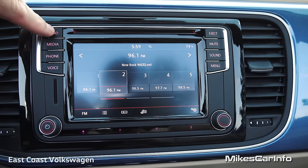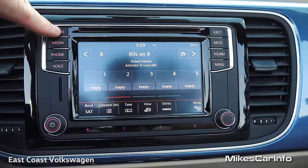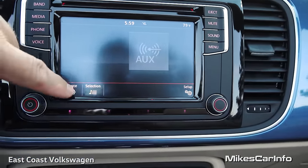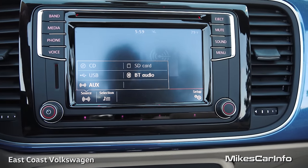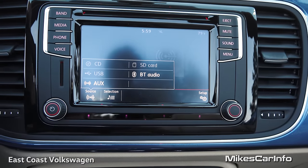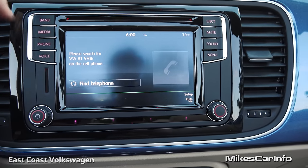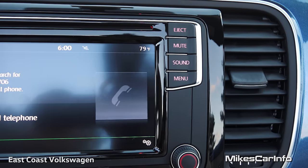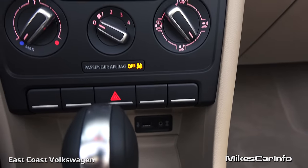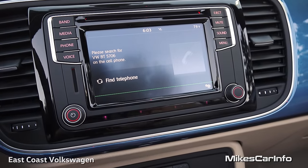You can change through your band — AM, FM, satellite radio. And then you have media, with lots of ways of playing music: Bluetooth audio, SD card, USB, auxiliary input, and CD. You can set up your phone on the phone screen, use the voice recognition button, and adjust your sound and settings on the right. If you have a smartphone, you can plug it into the USB port down there — this one has Android Auto and smartphone connectivity, which is really awesome.